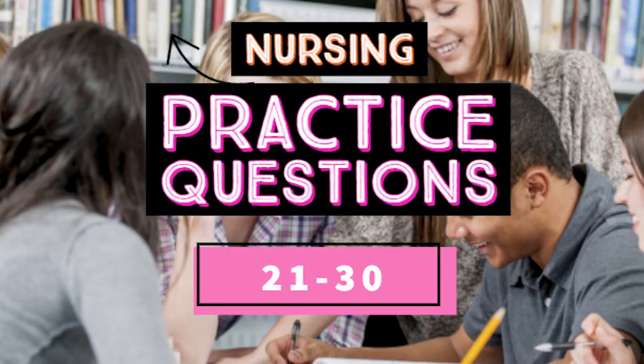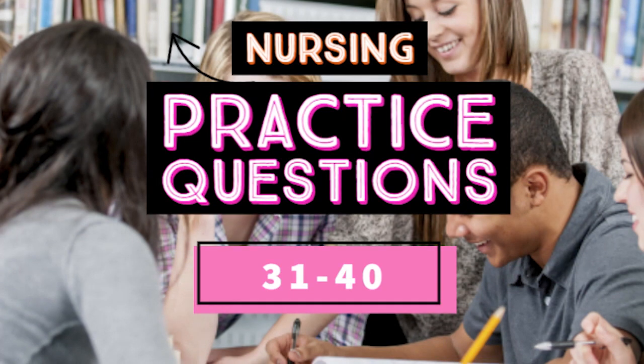Tune in for the next video: questions 31 to 40 nursing practice questions. Like, comment, and subscribe. Here are RN practice questions from 31 to 40. Please consider subscribing to the channel if you haven't.